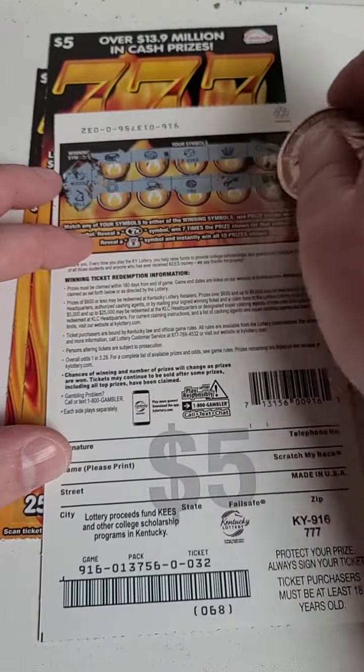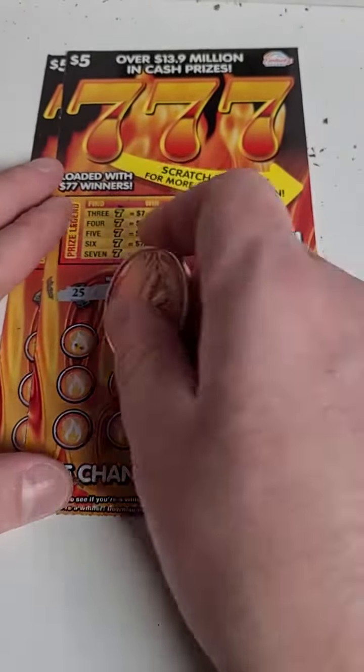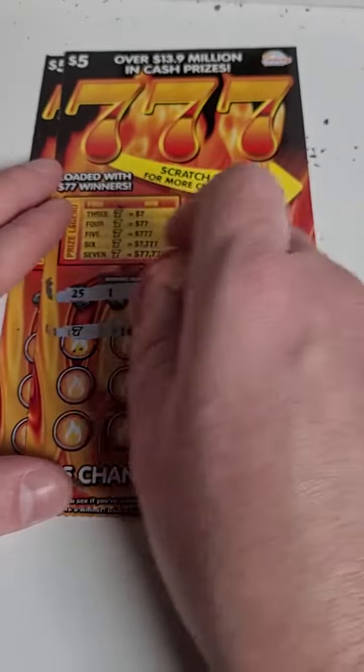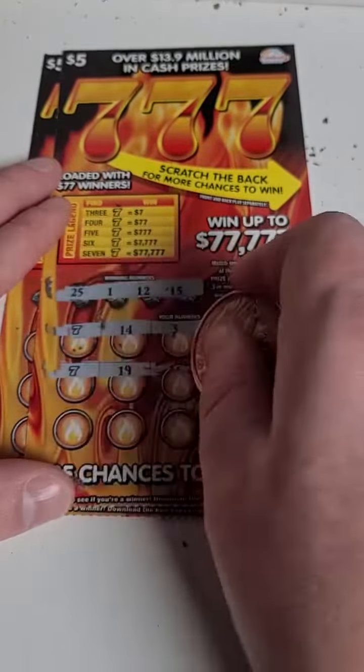The nugget or the bell — not happening on that one. We got two more tries to get a winner here. Out of $25 spent, we've got nothing back so far. Nothing for that row — we got two sevens here.